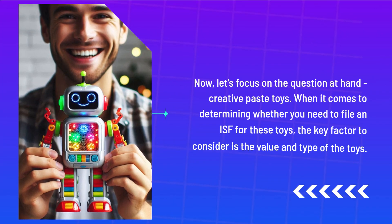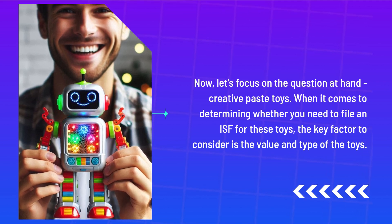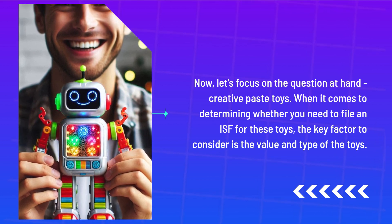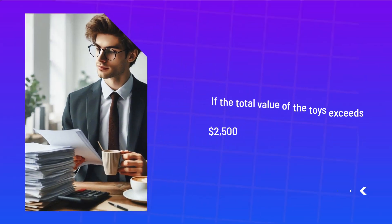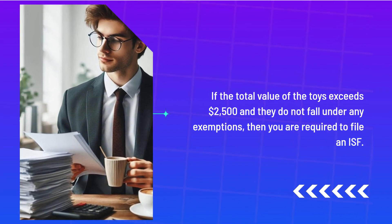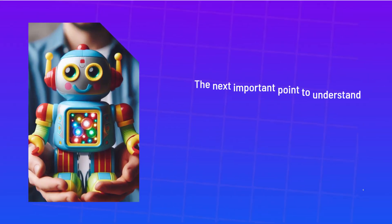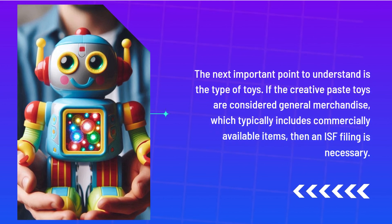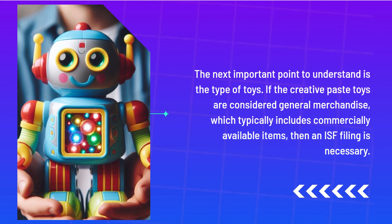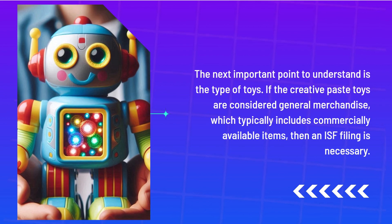Now, let's focus on the question at hand: Creative Pace Toys. When it comes to determining whether you need to file an ISF for these toys, the key factor to consider is the value and type of the toys. If the total value of the toys exceeds $2,500 and they do not fall under any exemptions, then you are required to file an ISF. If the Creative Pace Toys are considered general merchandise, which typically includes commercially available items, then an ISF filing is necessary.